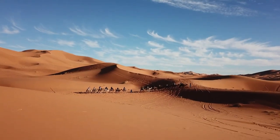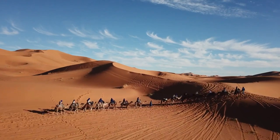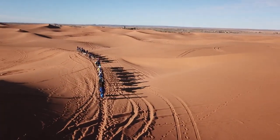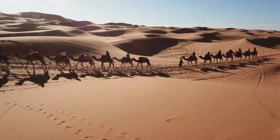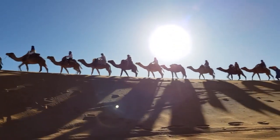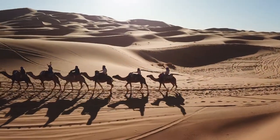Camels have been used for transportation since mankind has started to record history. Camels, sometimes known as desert ships, have been used to transport commodities across deserts for thousands of years. Camels are the only desert animals capable of transporting huge burdens and traveling for lengthy periods of time without food or water.